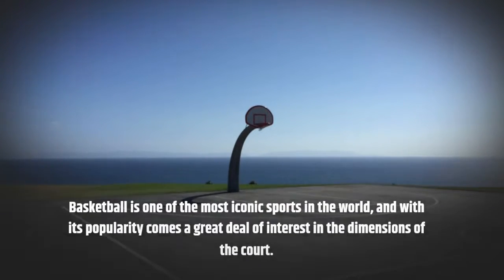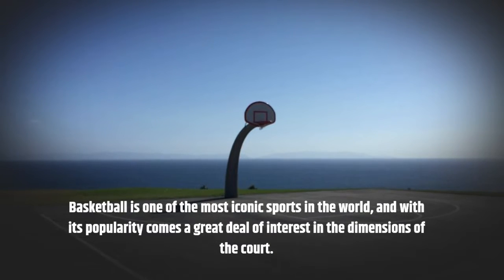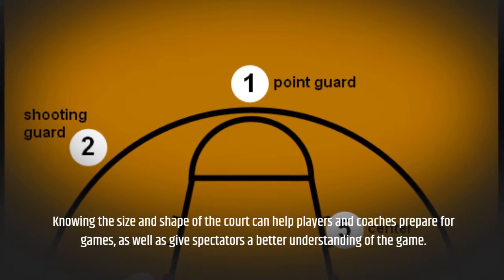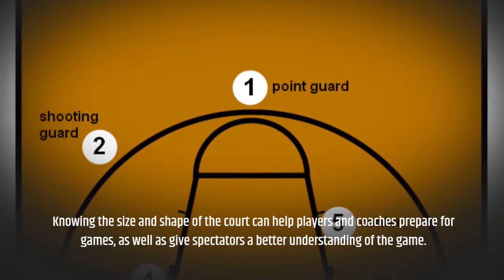Basketball is one of the most iconic sports in the world, and with its popularity comes a great deal of interest in the dimensions of the court. Knowing the size and shape of the court can help players and coaches prepare for games, as well as give spectators a better understanding of the game.